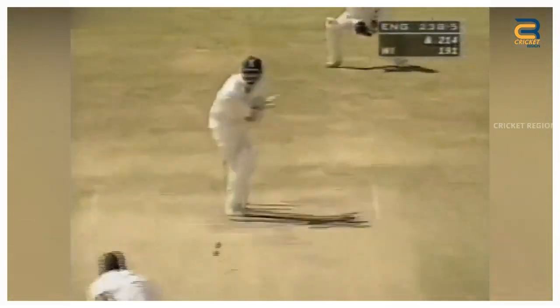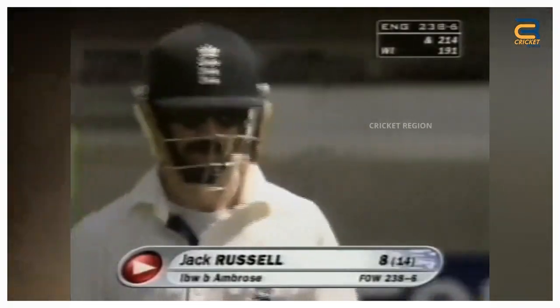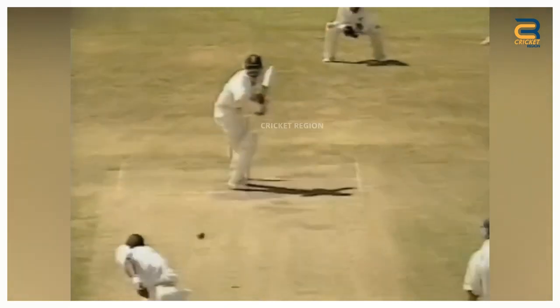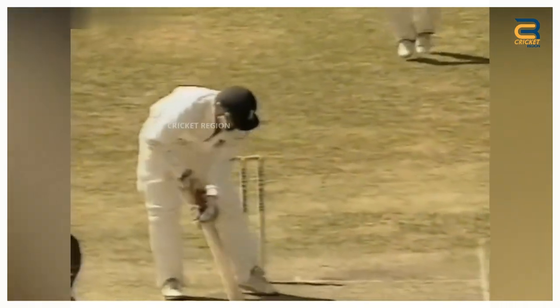During the England tour of West Indies, second test match at Port of Spain in 1998, a controversial LBW decision was made by umpire Srinivas Venkataragavin. The ball was delivered and it pitched outside the leg stump before hitting Russell's pads. However, despite the ball clearly pitching outside the leg stump, Venkataragavin gave Russell out LBW.